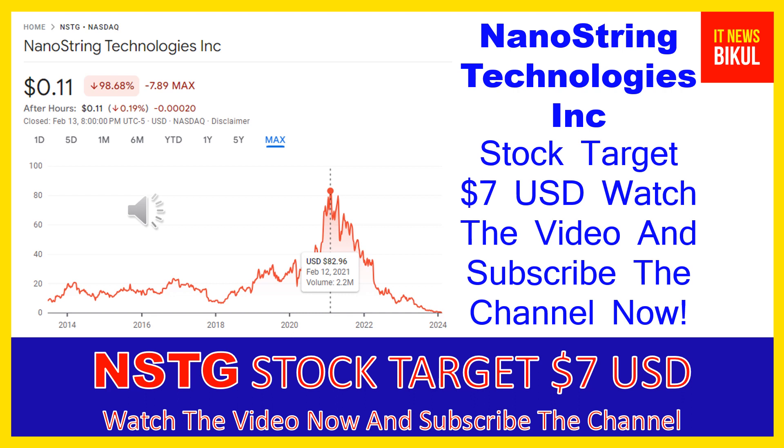The company also offers the nCounter Sprint Profiler, an instrument that provides liquid handling steps and digital analysis through use of a microfluidic cartridge, and nSolver Analysis Software, a data analysis program that enables researchers to check, normalize, and analyze their data. In addition, it provides custom code sets and panels with oncology, immunology, infectious disease, and neuroscience applications. Further, the company offers master kits, cartridges, ancillary reagents, tips, and reagent plates to set up and process samples in instruments, as well as Prosigna in vitro diagnostic kits.